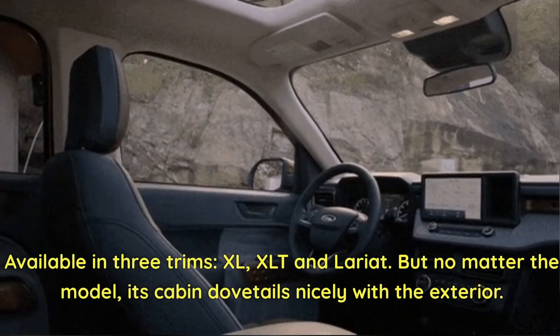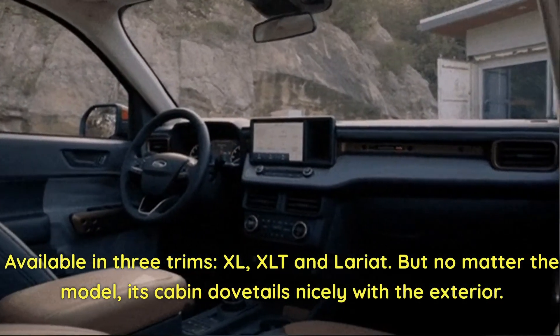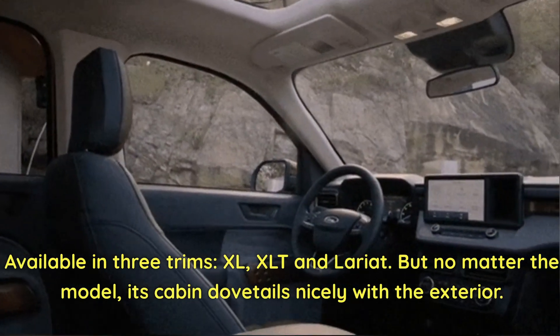Available in three trims — XL, XLT, and Lariat — but no matter the model, its cabin dovetails nicely with the exterior.